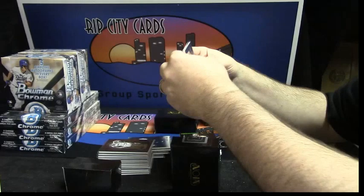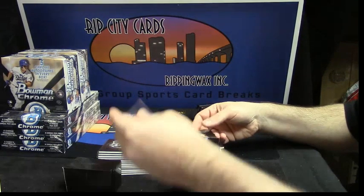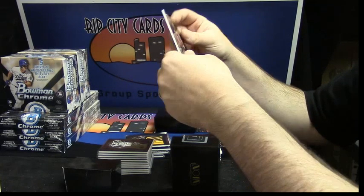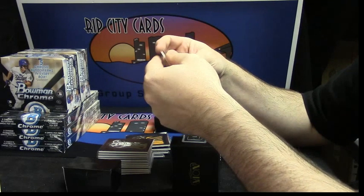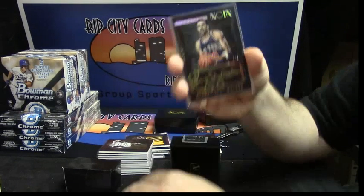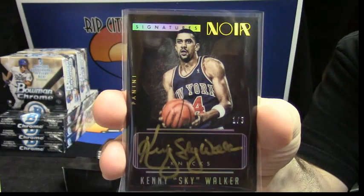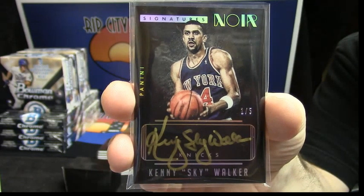Curry is probably in the next box, so we'll get to him. At least it's Knicks fans, so you could appreciate that. Anyone other than the Knicks fans, I feel sorry for them getting this card. Kenny... the Sky Walker? Uno out of five. One out of five Kenny Walker gold ink noir signatures.